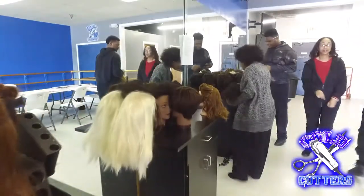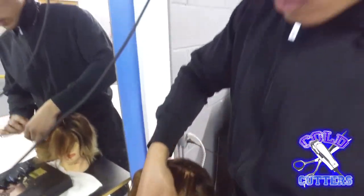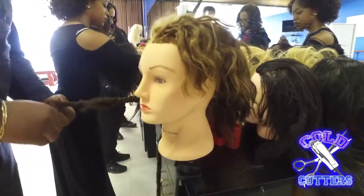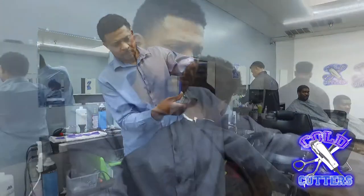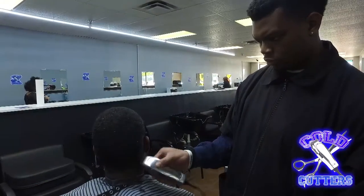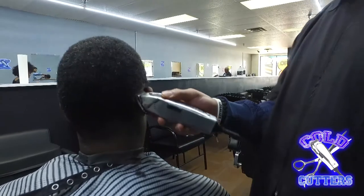You're giving such great advice. As entrepreneurs and business owners, you really have to have a passion and a heart for what you do. So what I want to ask you is to tell me about the discounts you have here at the school and what services you offer. We have all different services — relaxers and styles for $40, sew-ins for $50, everyday haircuts are $10, locks and braids at $35, and flat irons for $25. So if anybody wants to come see us, come on down to Cold Cutters College — we got you.